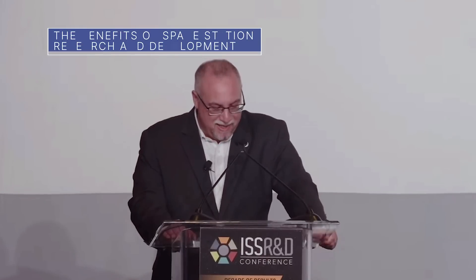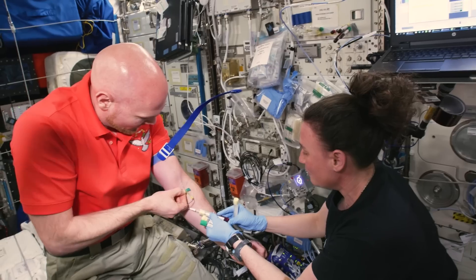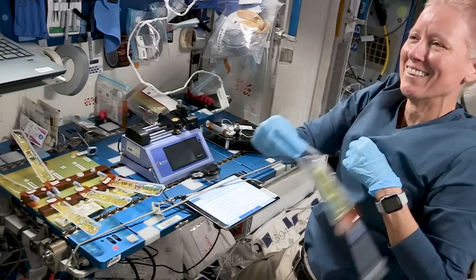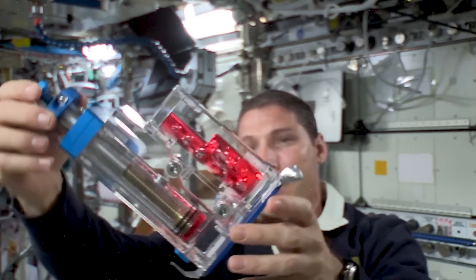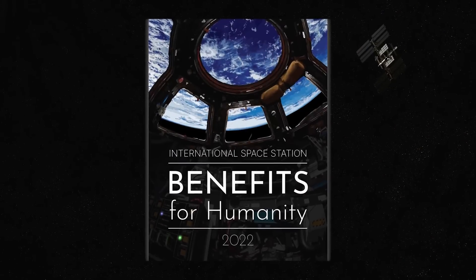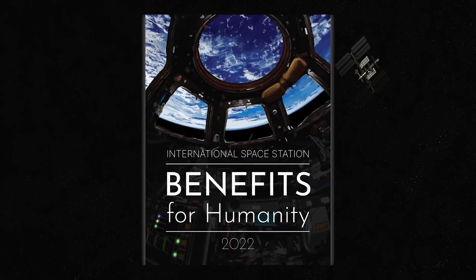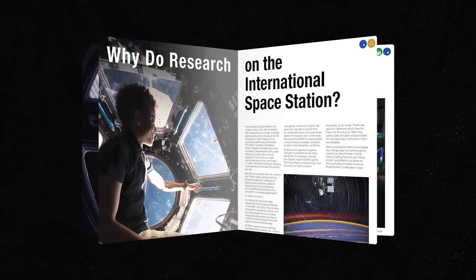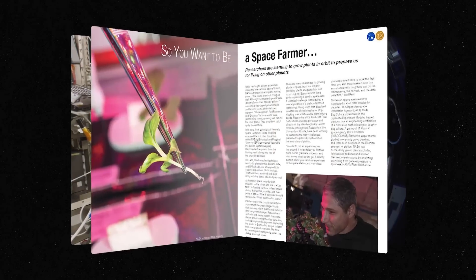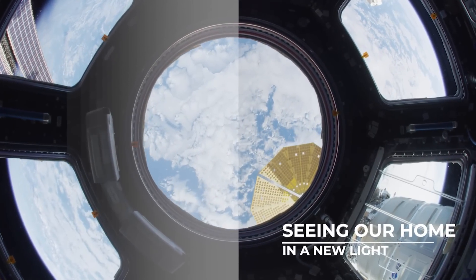The 11th Annual International Space Station Research and Development Conference took place July 25–28 in Washington. The conference was hosted by the American Astronautical Society and the Center for the Advancement of Science in Space, in cooperation with NASA. The event coincided with the release of the 2022 edition of the International Space Station Benefits for Humanity publication. The digital book, which is available online, is filled with examples of how people on Earth have benefited from research conducted in the microgravity environment of the space station.